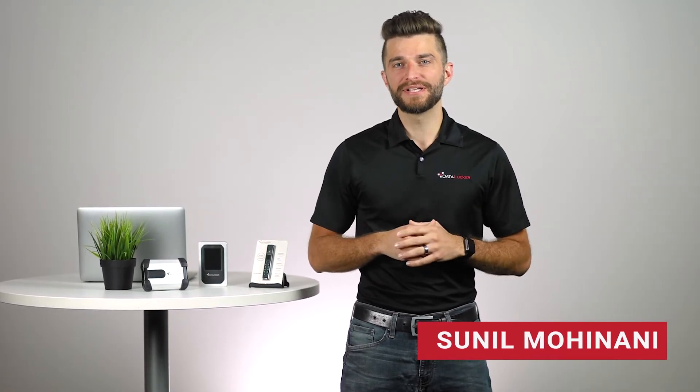Hey everyone, Sunil here with Datalocker. As you may know, Iron Key EMS is reaching its end of life, which means you'll need to consider migrating to the Safe Console Management Platform before EMS is fully shut down on January 1st of 2023. This video will cover what EMS end of life means for you, as well as what benefits you can get by using Safe Console as an alternative.